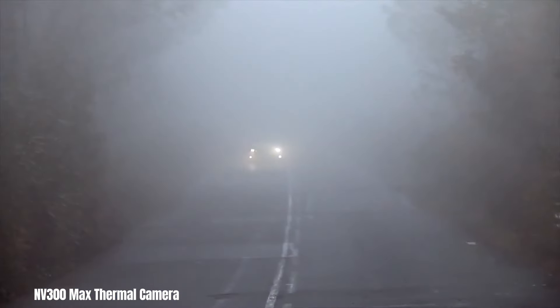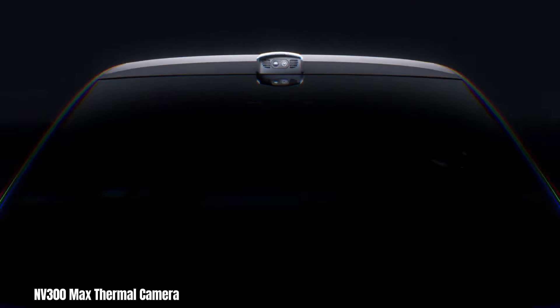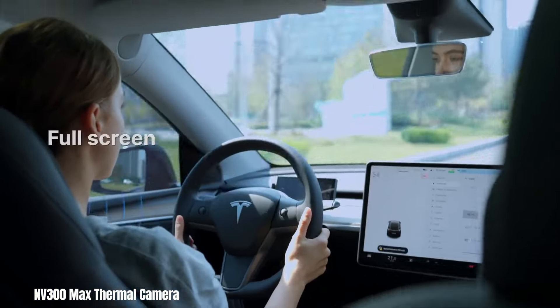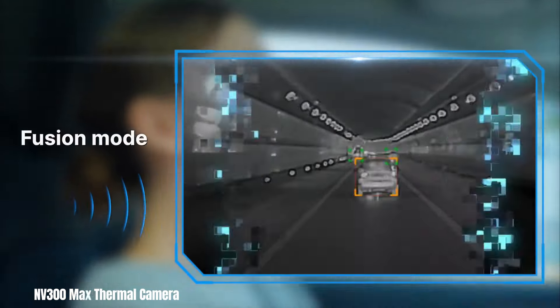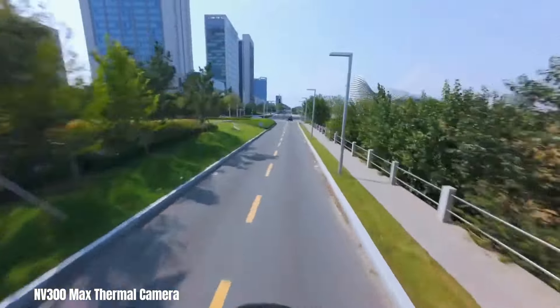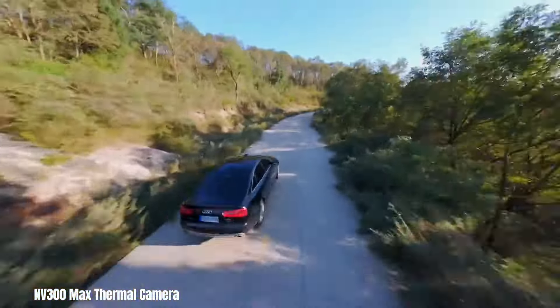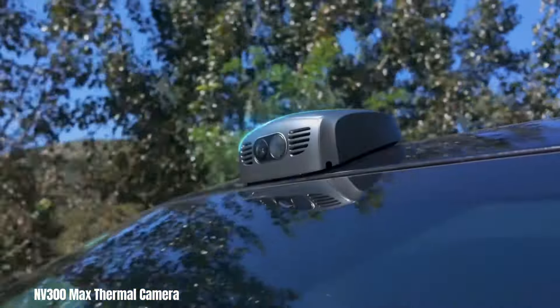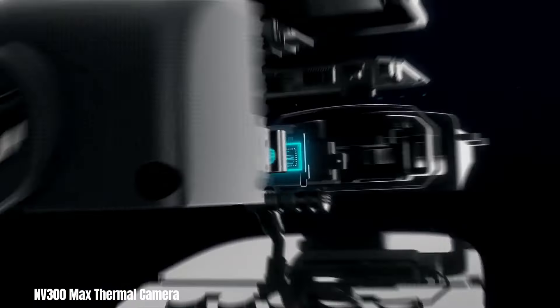The Nevada 300 Max is a revolutionary three-in-one dashcam that redefines driving safety and visibility, especially in challenging weather conditions. Its cutting-edge thermal imaging technology allows drivers to see clearly through fog, rain, snow, and even complete darkness. The thermal sensor can detect heat signatures up to an impressive 300 meters away, making it easy to spot pedestrians, animals, and other potential hazards.